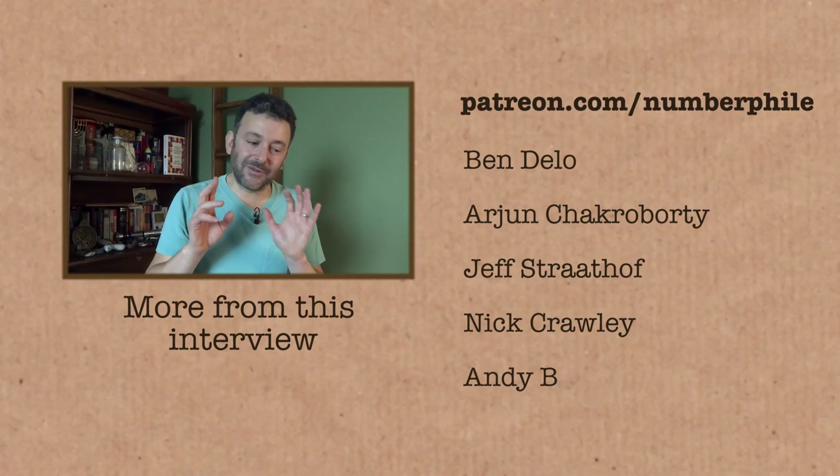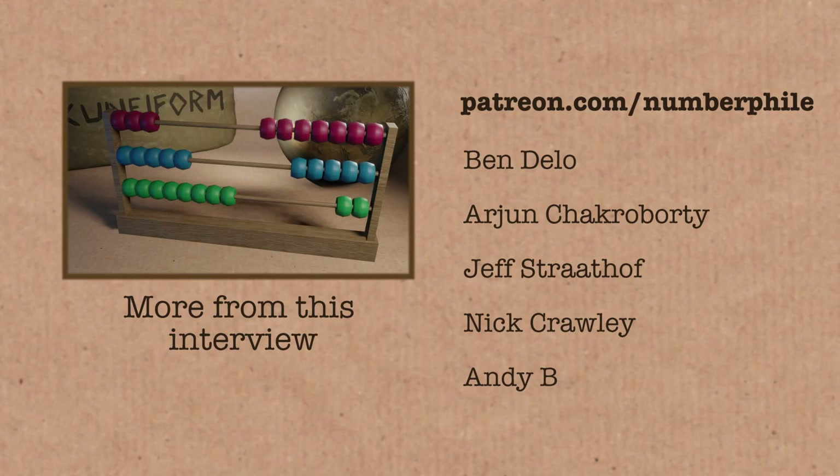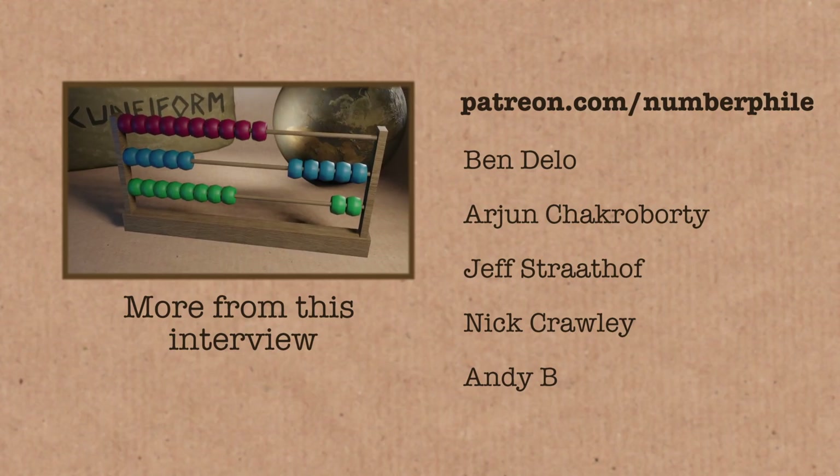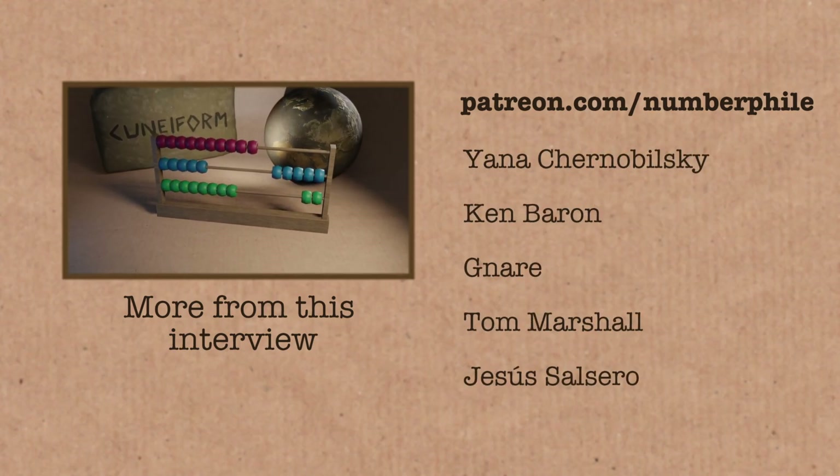A bit more from this interview can be found on our second channel, Numberphile 2. For lots more of this type of content, check out Alex Bellos' The Language Lover's Puzzle Book. There are links in the video description. Thanks also to our Numberphile patrons.